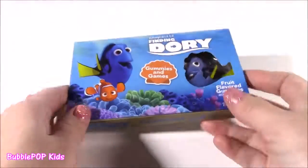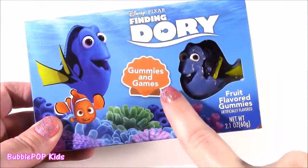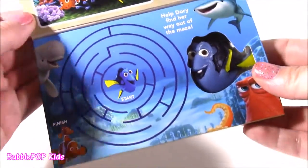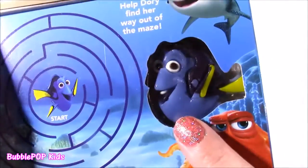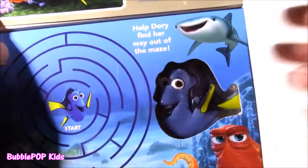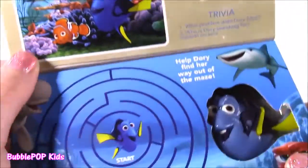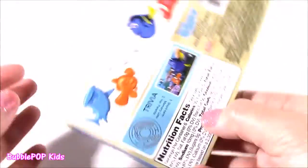This one is Finding Dory. Now when I saw this box, what drew me to it — it says gummies and games. Are there some kind of games in here? Little cards? That is so cool. Look how that opens up. There's our little Dory gummy and it has so much detail. Doesn't even look like candy, looks like a little toy, a little squishy toy. You get a little game with your sweet treat — it says find the eight differences on the bottom picture, and there's a little maze you can do. But I am looking for the candy.